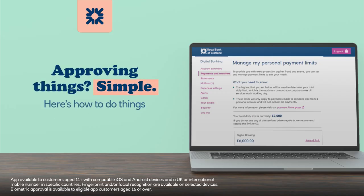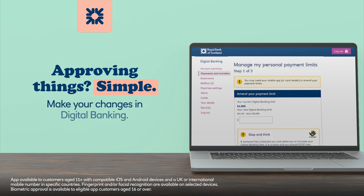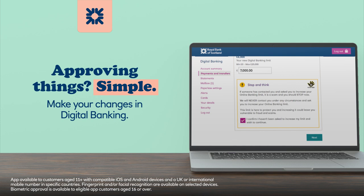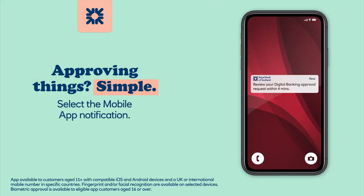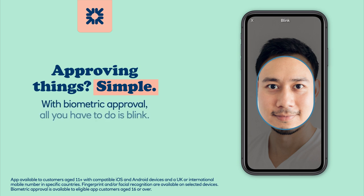Approving things? Simple. Here's how to do things like changing your payment limit. Make your changes in digital banking. Don't forget to turn on your app notifications. You've got four minutes to approve the request in the app. Select the mobile app notification. Select the request so we can put you in the frame. With biometric approval, all you have to do is blink.